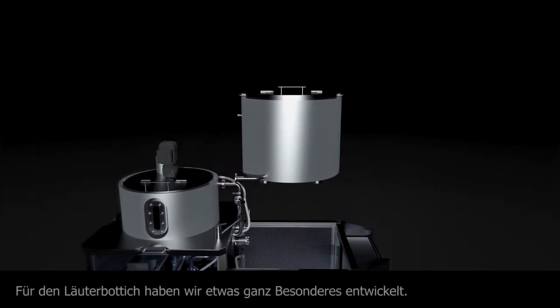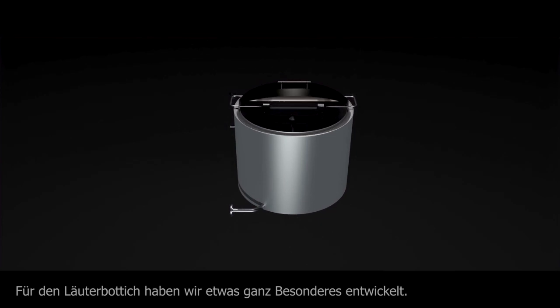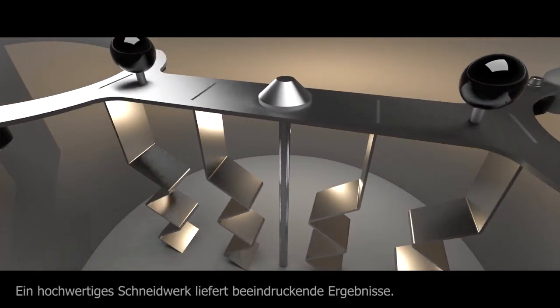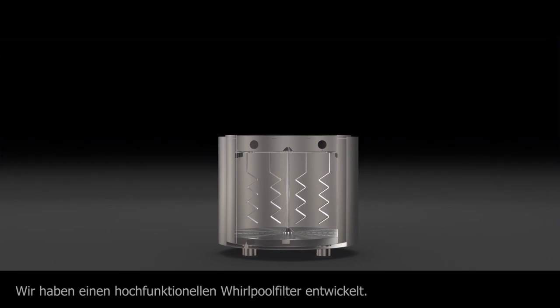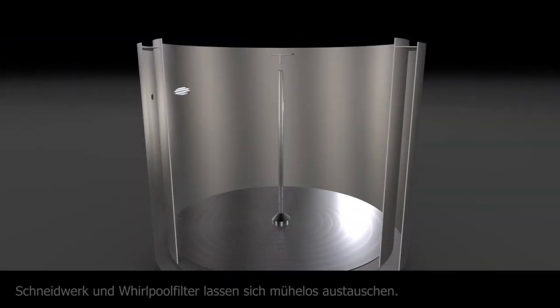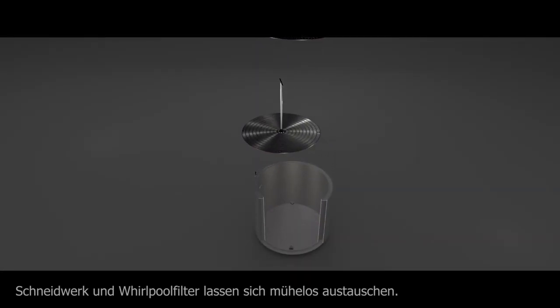Inside the lauter tun, we created something truly special. Four high quality blade elements give you the best results. In addition to the cutting unit, we incorporated a highly functional whirlpool filter. Thanks to our clever design, the exchange process has never been easier and faster.